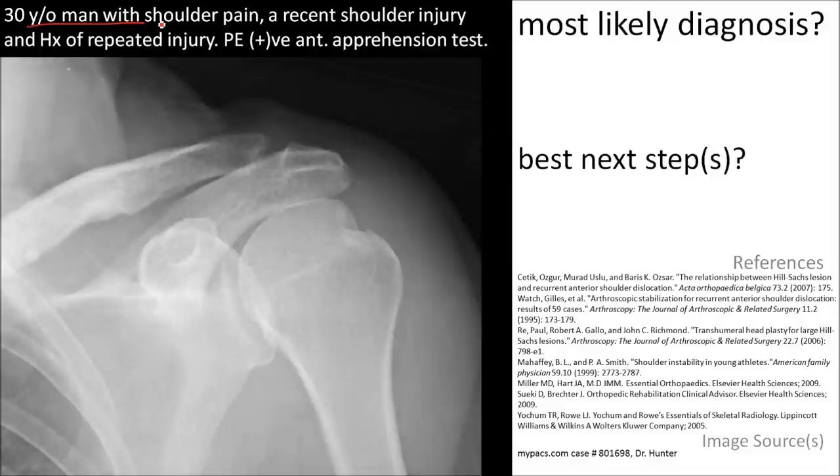Here's a 30-year-old man with shoulder pain, a recent shoulder injury, and a history of repeated injury. On physical exam, there's a positive anterior apprehension test.